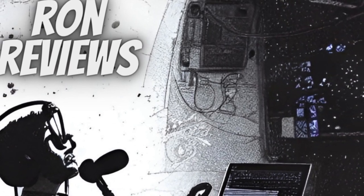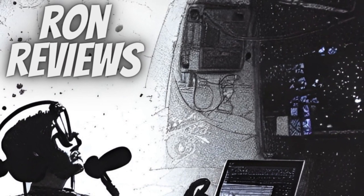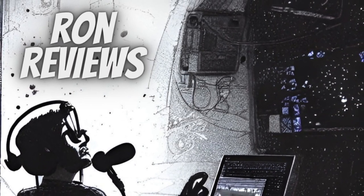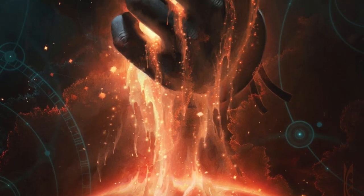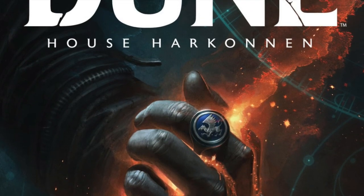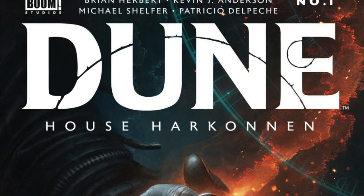Hey everybody, it's Ron, and today I'm going to be reviewing Dune House Harkonnen Issue 1 from Boom Studios. Before I get started, I'd like to point out that I've reviewed all of the previous Dune comics, and you can find them in my Dune playlist if you want to catch up.